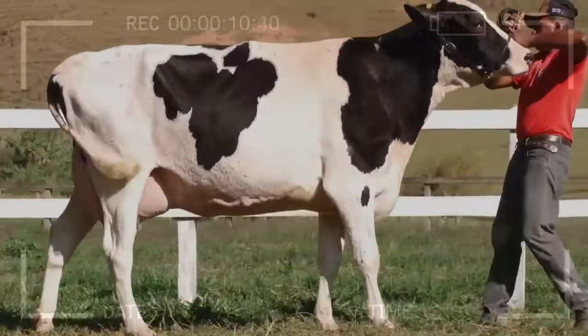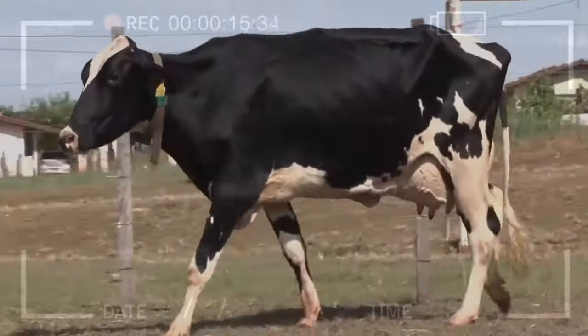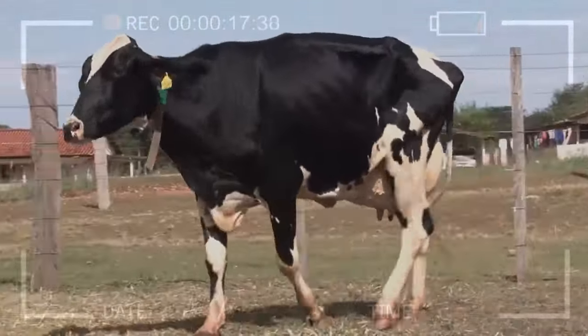Is genetic improvement safe for cows? Yes, the process is based on natural selection and breeding, without intervening in the animal's DNA.